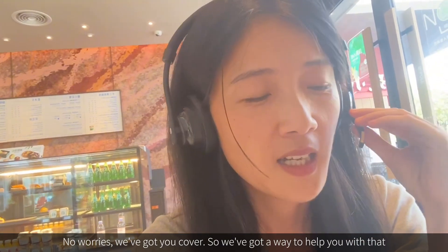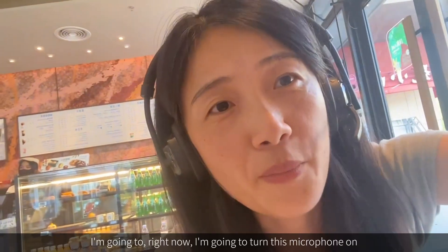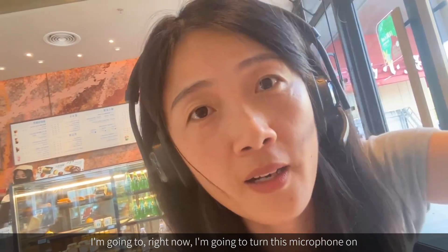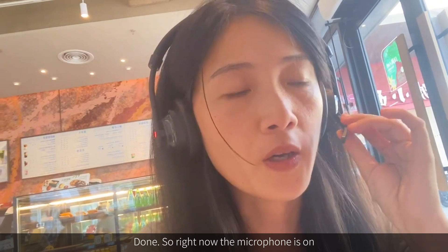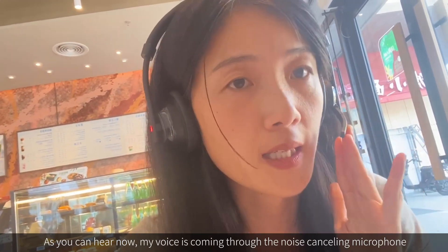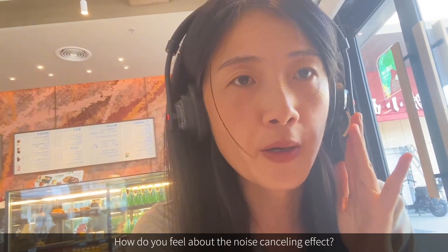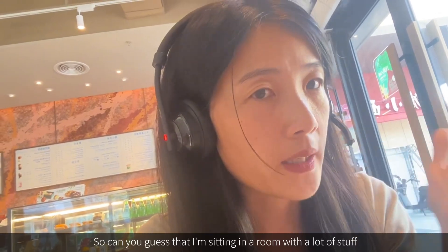Don't worry — we've got you covered. I'm going to turn the microphone on now. Done. The microphone is on. As you can hear, my voice is now coming through the noise-cancelling microphone. Can you tell the difference? How do you feel about the noise-cancelling effect?